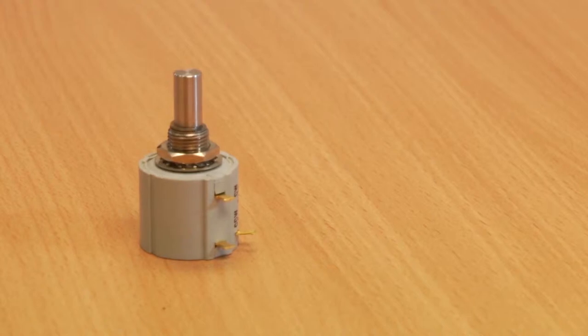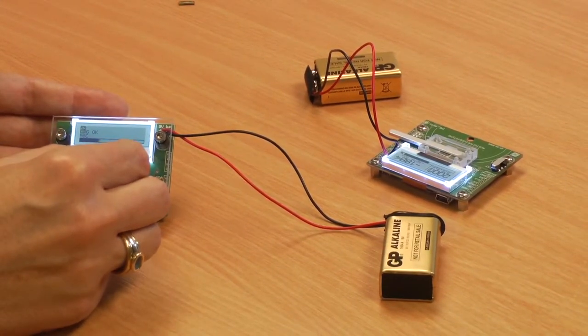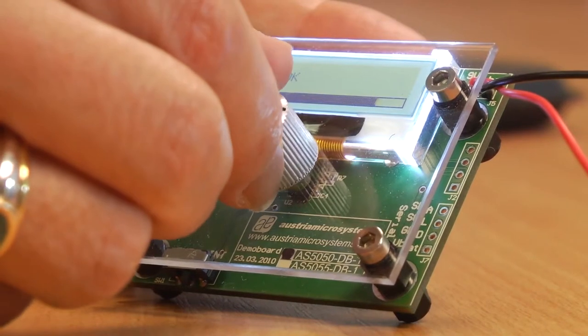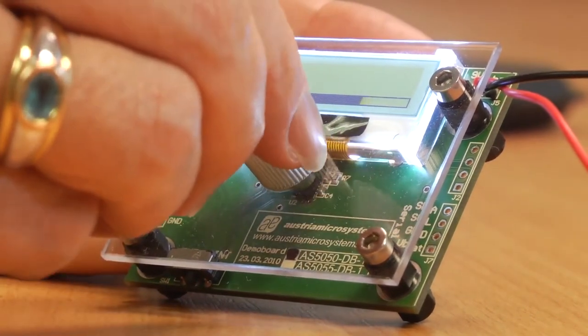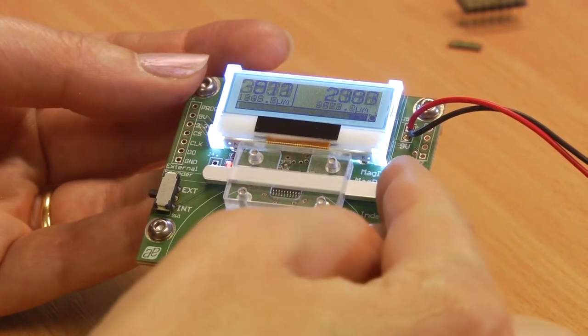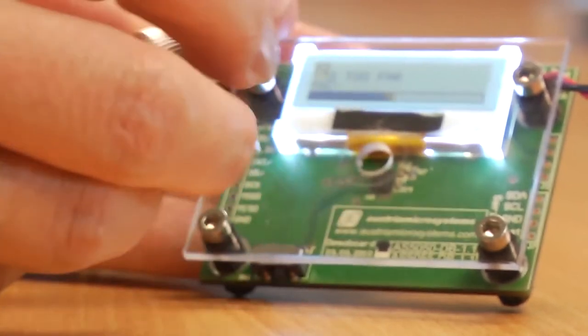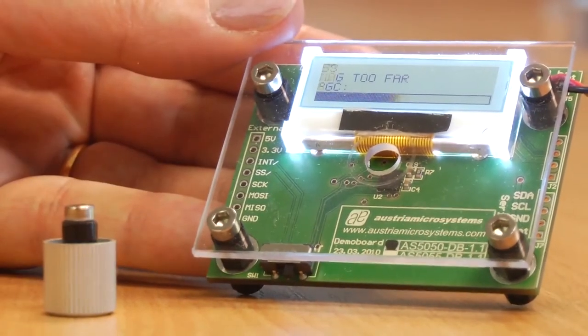Our high performance absolute and incremental magnetic sensors range from 8 to 12 bit resolution with serial digital PWM and analog outputs. These devices form the backbone of many encoder applications and can provide both linear and rotary solutions. They can also be packaged to produce highly ruggedized rotational speed sensors.